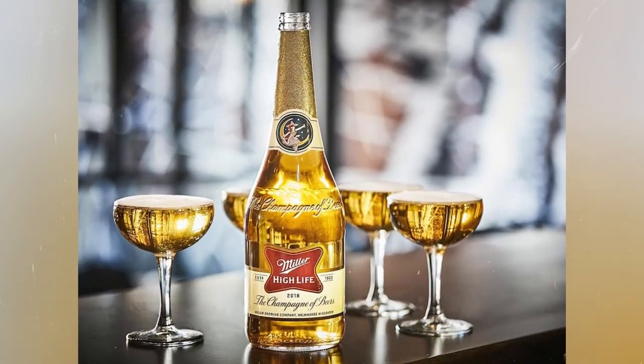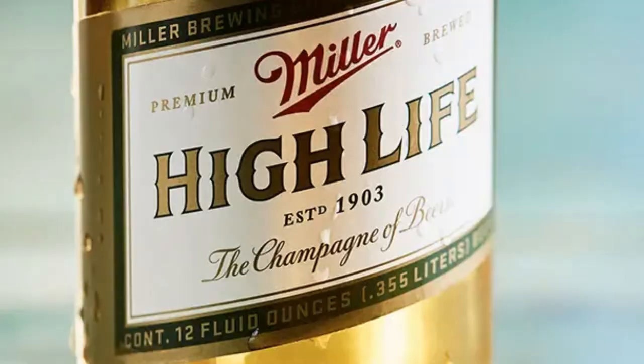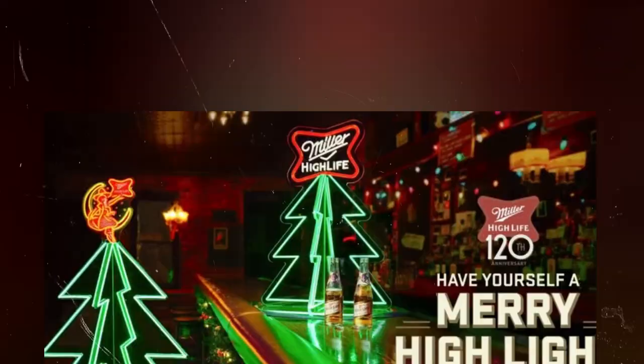Imagine a world where the clink of a beer bottle is the sound of celebration, history, and elegance. That's the world of Miller High Life, the champagne of beers, celebrating 120 years of brewing excellence.